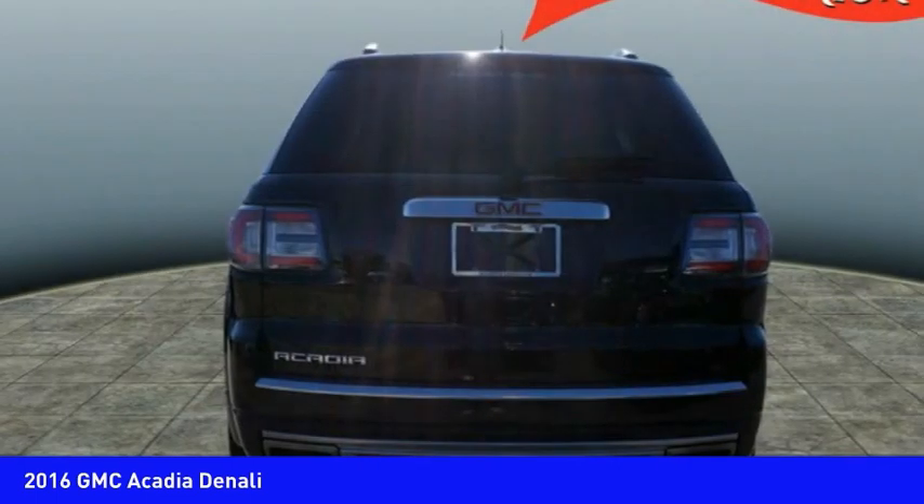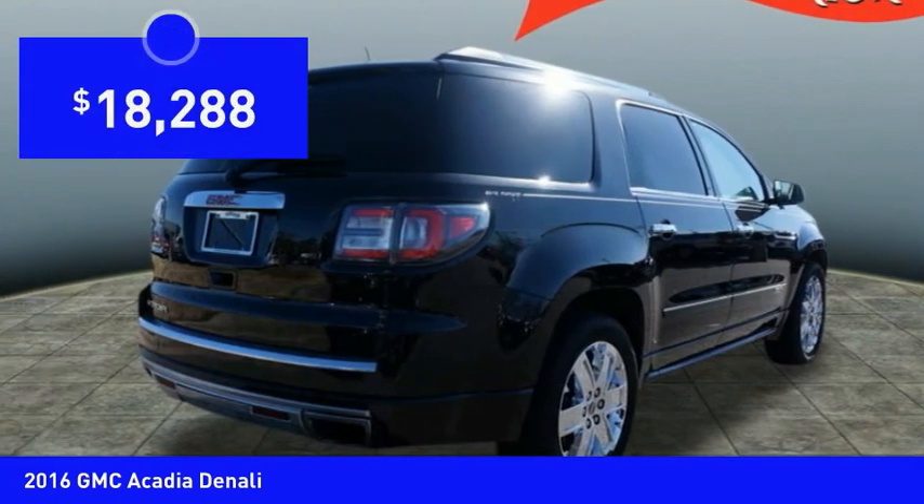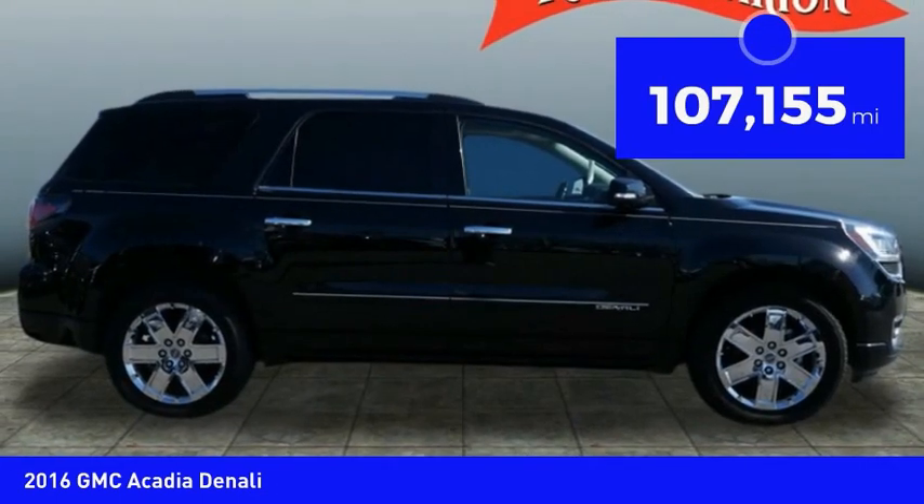The Acadia is a premium utility that rejects compromise and is priced below $20,000. This vehicle has less than 110,000 miles.